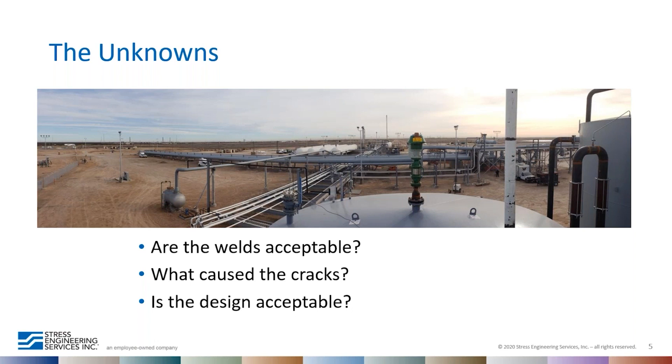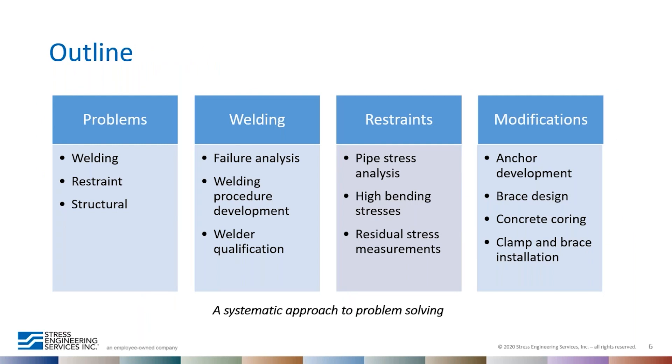We had several unknowns when assessing the problem. This slide shows a bird's-eye view of the plant — the long pipes visible here are the slug catcher system. We didn't know if the welds were good, what was causing the cracks, or if there was a problem with the design itself. As the problem was time-sensitive, we formed a team comprising several disciplines to work simultaneously: on the material side we looked at welding and materials verification, while experts simultaneously examined pipe stress analysis and structural details.